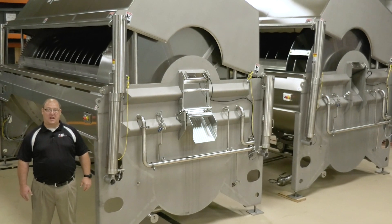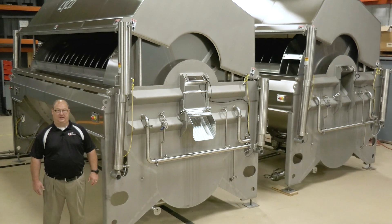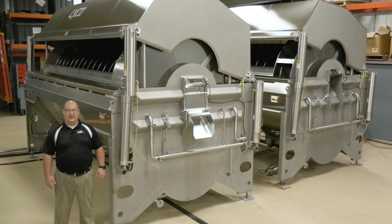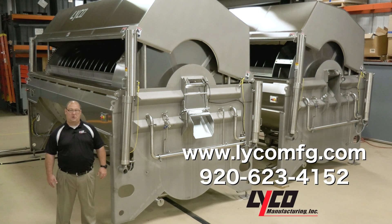Customers have come to trust Lyco as the leader for their rice cooking and cooling needs. If you would like to learn more about our systems, please visit our website at www.lycomfg.com or call us at 920-623-4152.